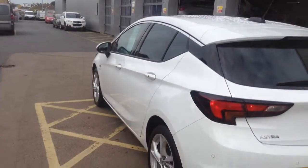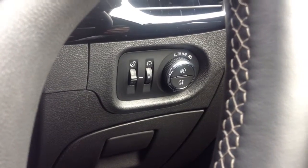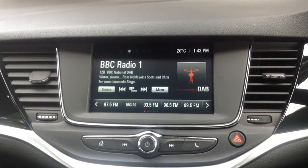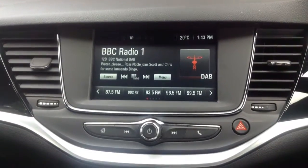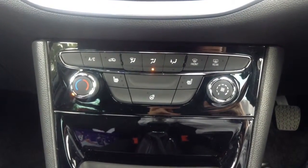Moving inside the car, we have automatic lights as well as an IntelliLink touchscreen display which offers DAB digital radio and Bluetooth connectivity for your mobile phone, as well as air conditioning, heated seats, steering wheel and windscreen.